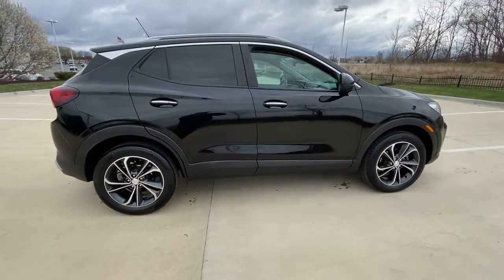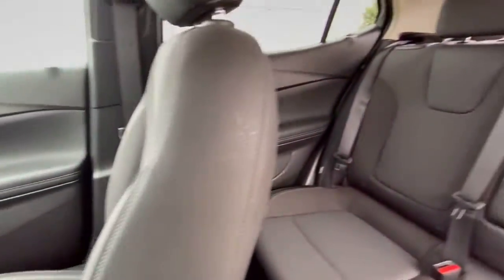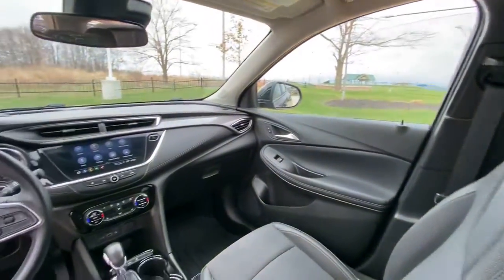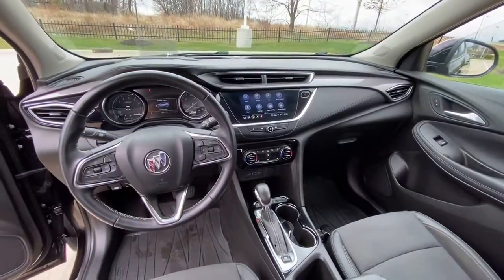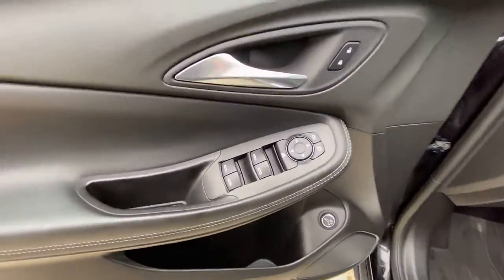These are just some of the great options this vehicle comes with: heated driver's seat, hands-free lift gate, keyless entry, lane-keeping assist, fog lamps, satellite radio, adaptive cruise control, remote engine start, power lift gate, backup camera.